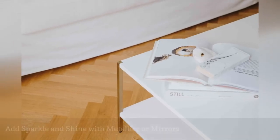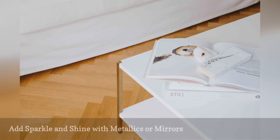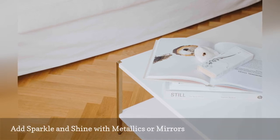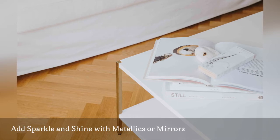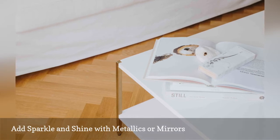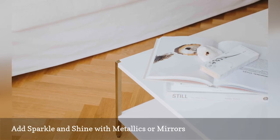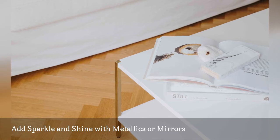Warm metallics such as bronze, gold, and copper will catch the light and add glimmers of interest to a white room. Mirrors placed opposite windows, in dead spaces, and lost corners will bounce the light and create depth and perspectives that will enliven the room. Mirrored furniture such as Hollywood Regency-style bedside tables adds sparkle without taking up visual space.